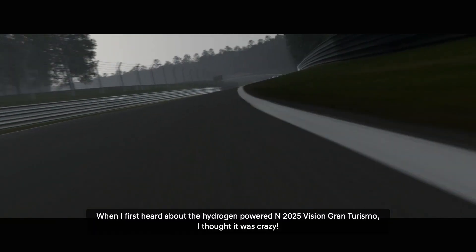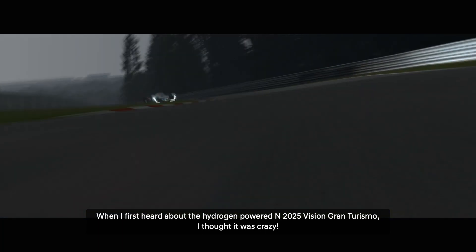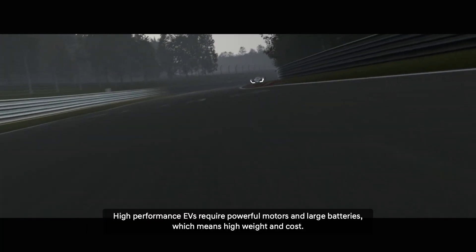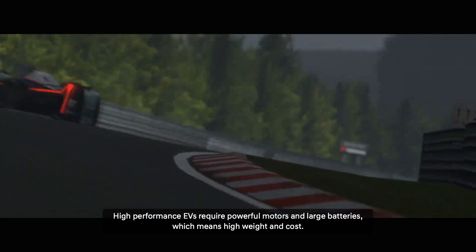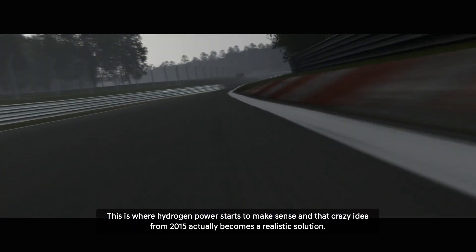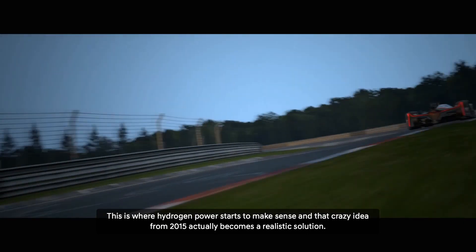When I first heard about the hydrogen-powered N-2025 Vision Gran Turismo, I thought it was crazy. High-performance EVs require powerful motors and large batteries, which means high weight and cost. This is where hydrogen power starts to make sense, and that crazy idea from 2015 actually becomes a realistic solution.